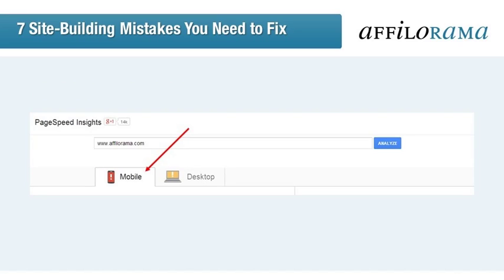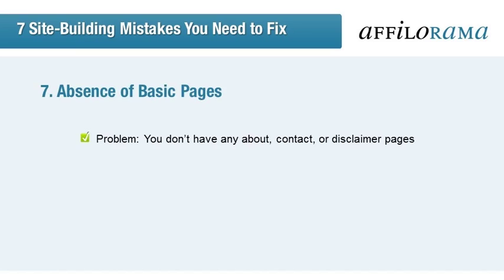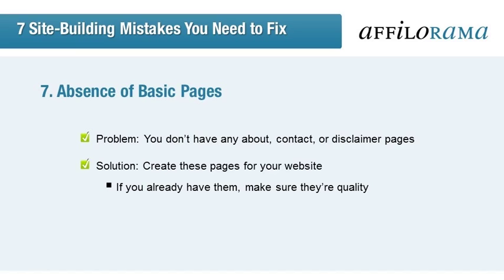The final point for this lesson is all about your basic pages, or lack thereof. When I say basic pages, I'm referring to your About, Contact, or Disclaimer pages. These are actually a United States FTC requirement, so you want to be careful not to jeopardize your budding affiliate business by not meeting your legal obligations. Add these pages to your site. About pages and contact info help validate you with page visitors. Affiliate disclaimers, along with privacy policies, also build trust with your audience, which could even lead to an increased number of sales.